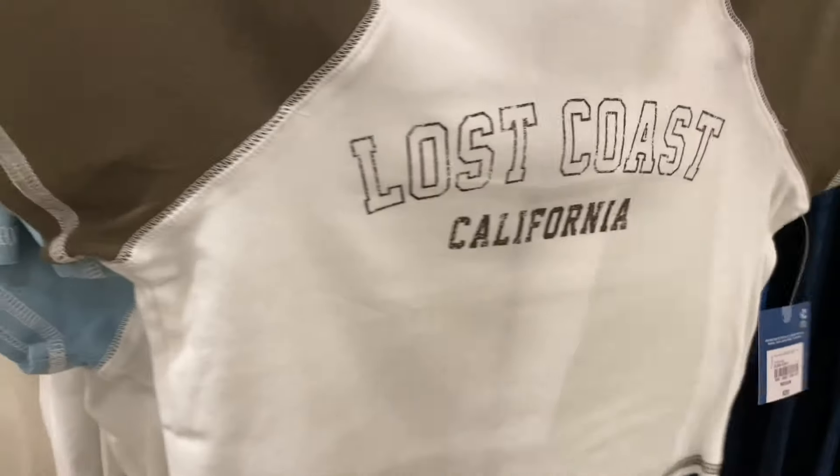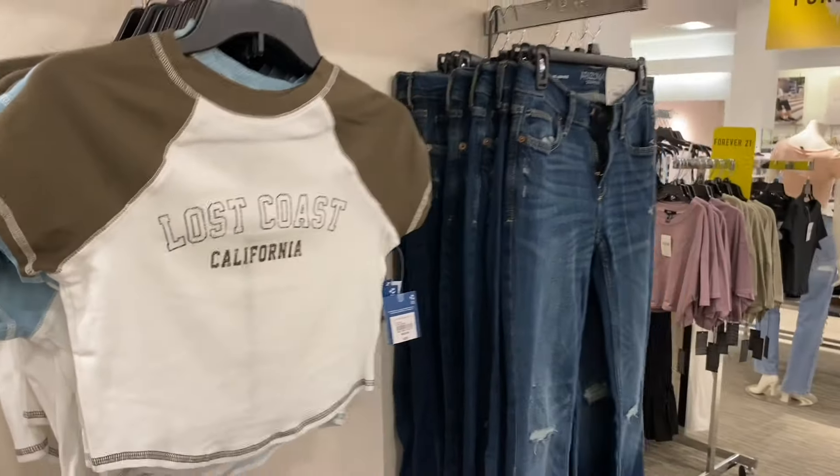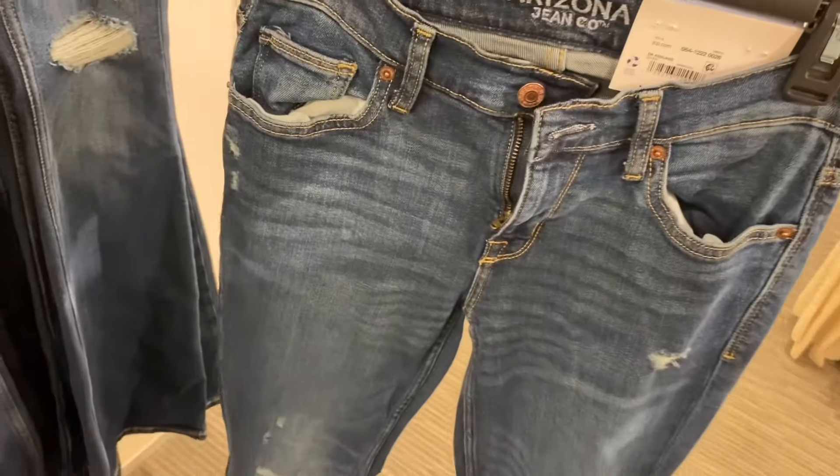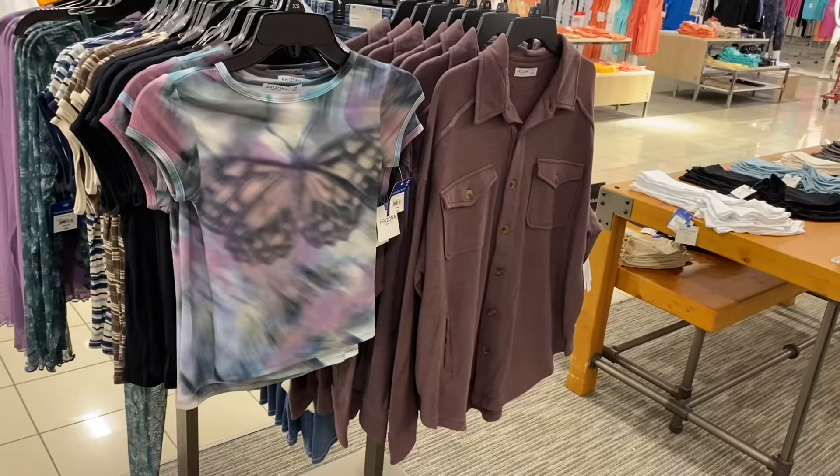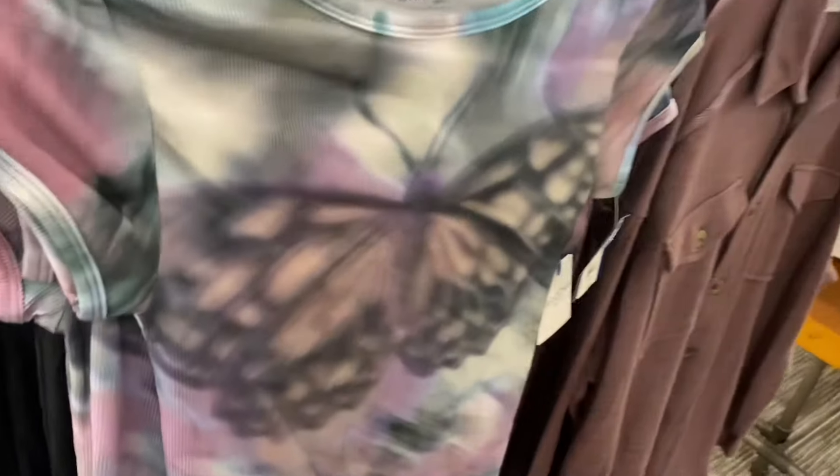They have this little baby tee, which has been really popular right now — bringing it back to the 90s and early 2000s. It says Vancouver, and the seam on the back goes down the center. There's also 'Lost Coast California.' They also have what looks like flare jeans — extreme low rise flare. Definitely late 90s/early 2000s is coming back in style. That one is $48.